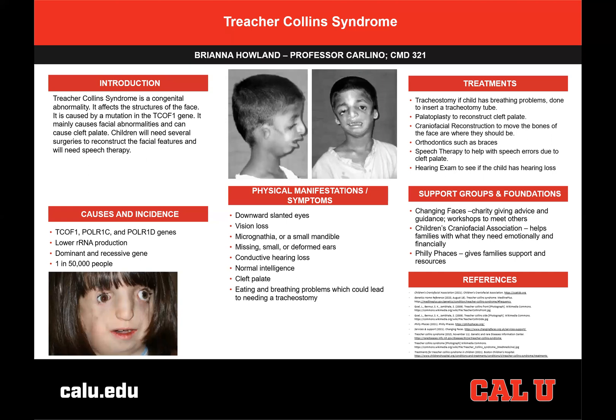While there is currently no treatment for Treacher-Collins Syndrome, some of the symptoms can be individually treated. There are several surgeries that can be completed early in a child's life. A palatoplasty can be performed to fix the child's cleft palate, closing the gap in it. A tracheostomy could be needed to insert a tracheotomy tube if the child has severe breathing problems. There are also various craniofacial reconstructive surgeries to move the facial bones up to where they should be.